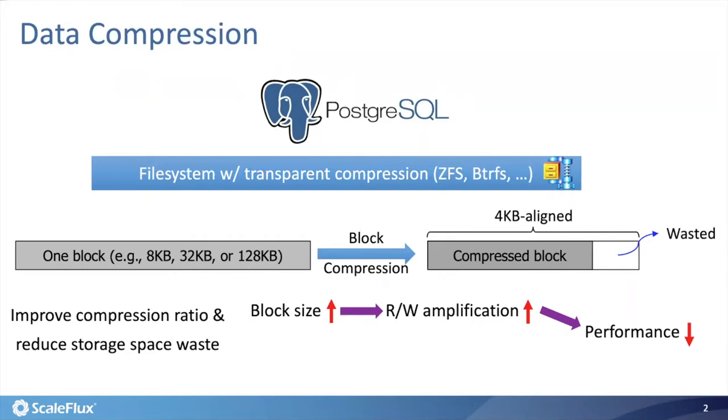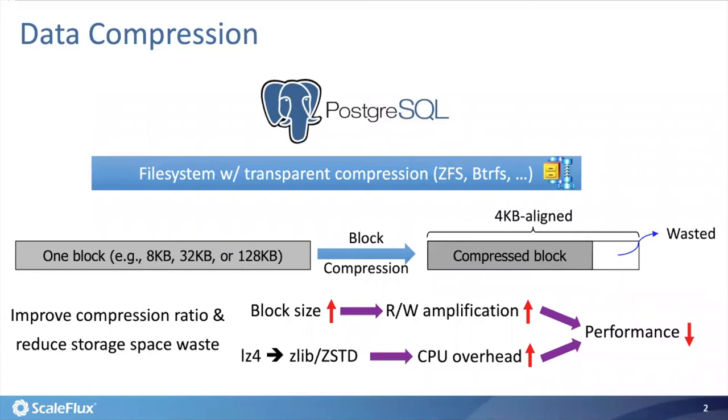To improve the compression ratio, another option is to make those file systems apply more powerful compression algorithms — for example, instead of CPU-light LZ4 compression, we could apply ZSTANDARD or ZLIB compression to improve the compression ratio at the cost of CPU overhead. This will also lead to larger database performance degradation. Moreover, ZFS and BTRFS are far less popular than journaling file systems like EXT4 and XFS, and those journaling file systems do not support transparent compression at all.